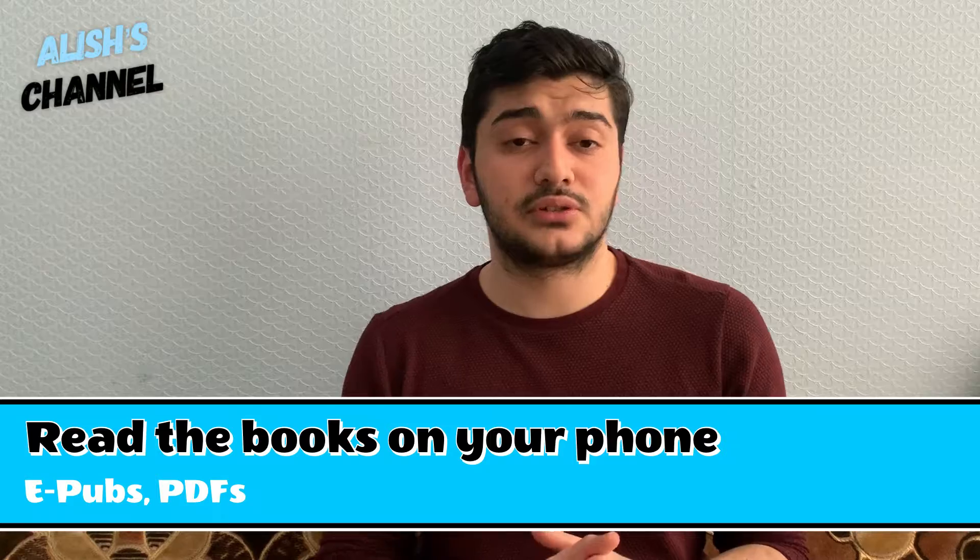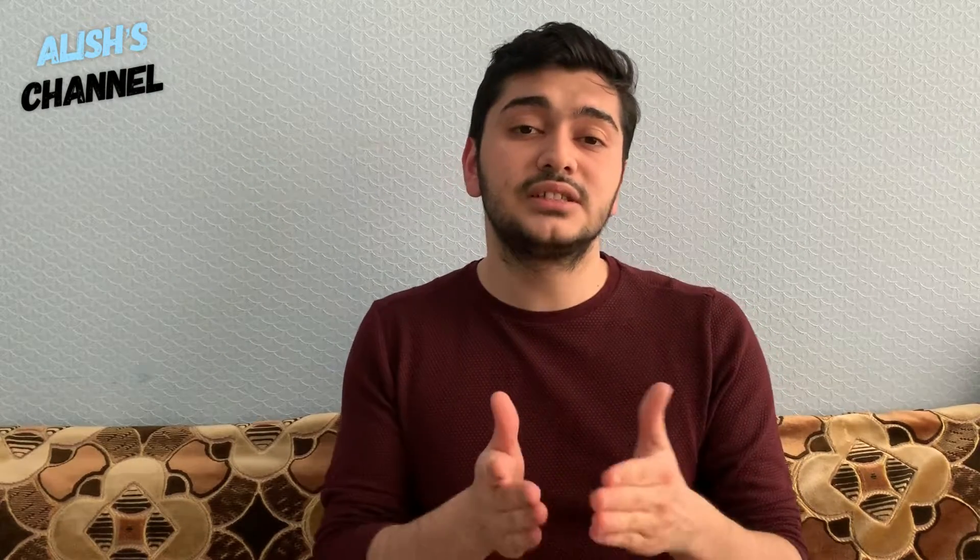The last method I'm going to suggest is to read books on your phone in the form of ebooks or PDFs. This method helps if you don't like carrying books around, if you're outside all the time, or if you can't get off your phone. At least when you're on your phone you could do something more productive. I know it can be exhausting for the eyes, but if you're using your phone all day anyway, it won't make that much difference — and at least you'll be reading.